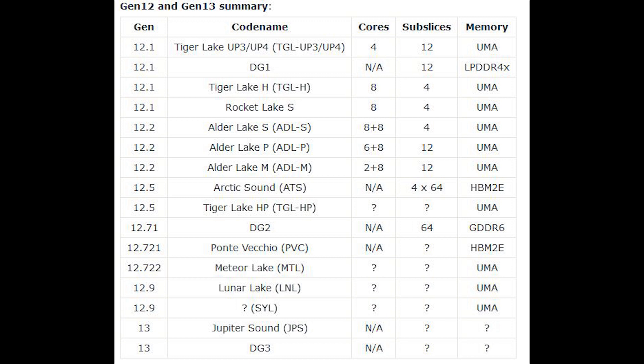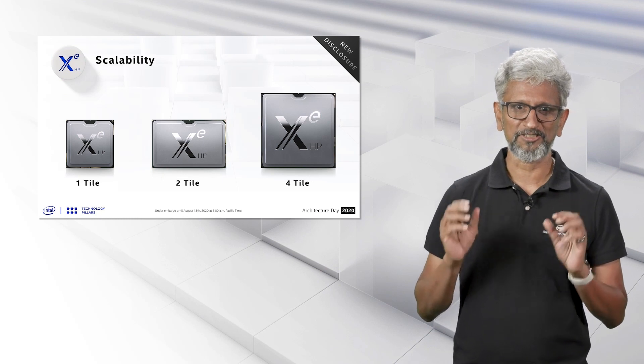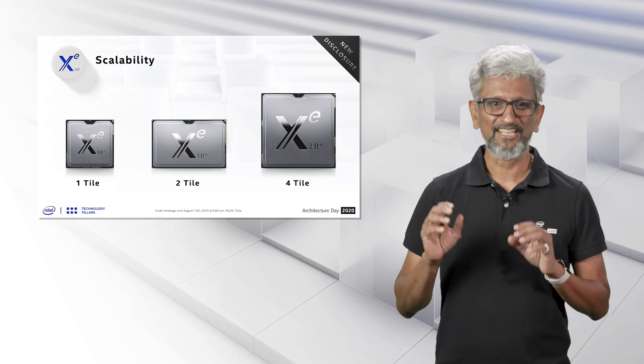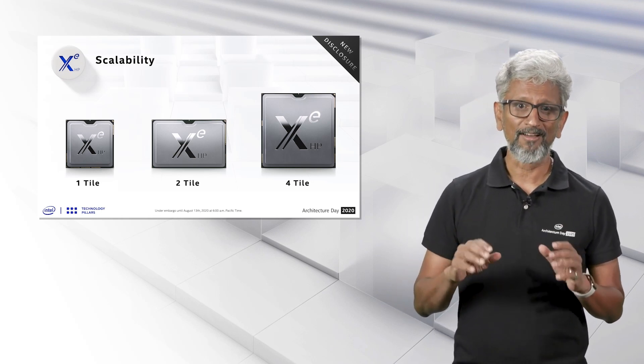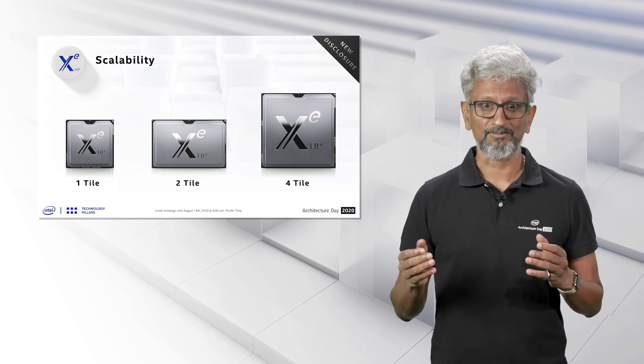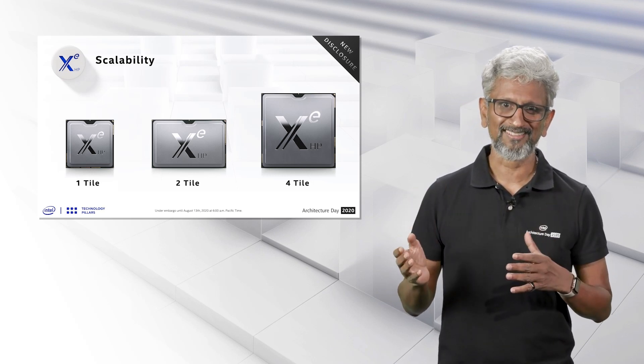Information is pretty thin on the ground and just way too early to say where we'll see this graphics processor used. But that's not where the information stops. We also have something about Intel's Jupiter Sound, which is allegedly a Gen 13 GPU that will succeed the Arctic Sound series. Intel have already shown us what's going on with Xe HP-based GPUs, and we do know they are up to a full tile configuration with up to 2048 execution units.